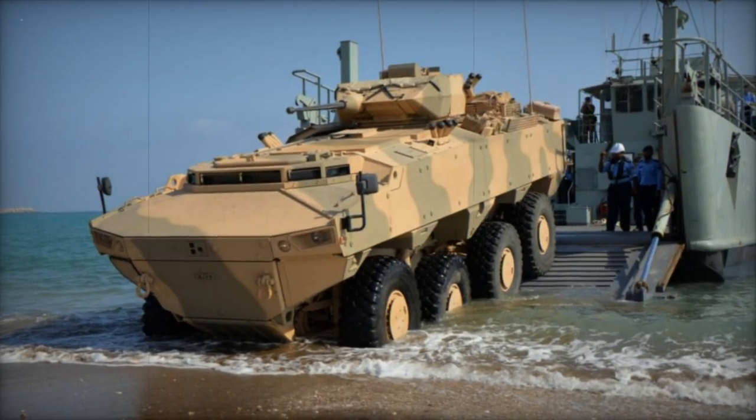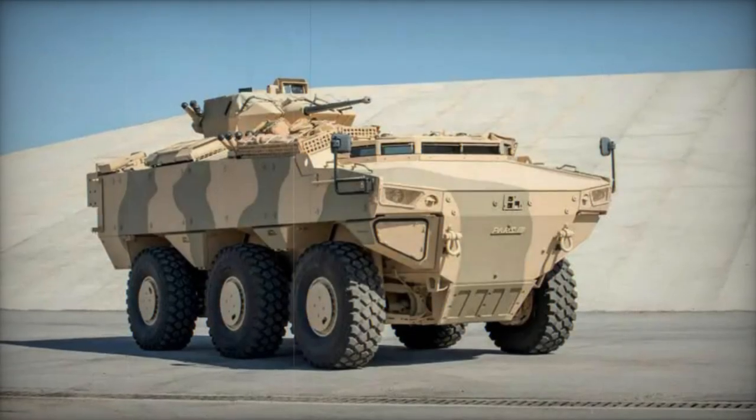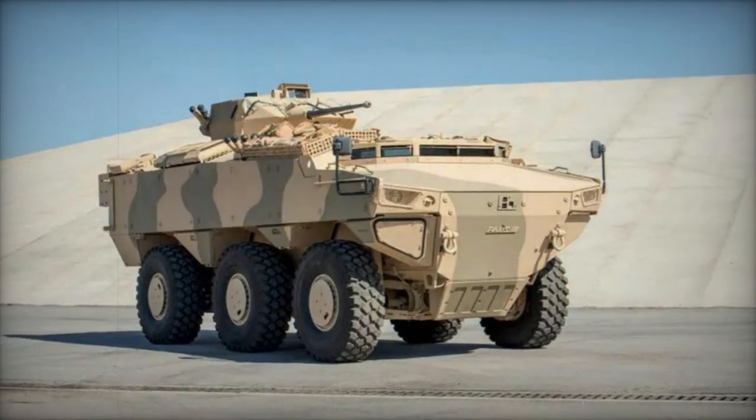The AV-8 Armored Personnel Carrier, designed as an enhanced iteration of the PARS, boasts increased armor protection. Developed to meet the requirements of the Malaysian Army, Malaysia has ordered a total of 257 units across 12 versions, with deliveries commencing in 2013.